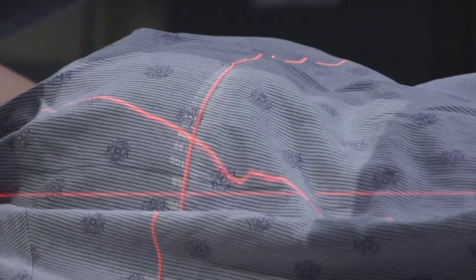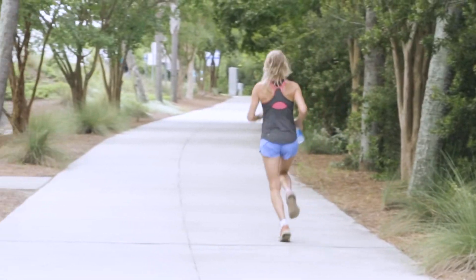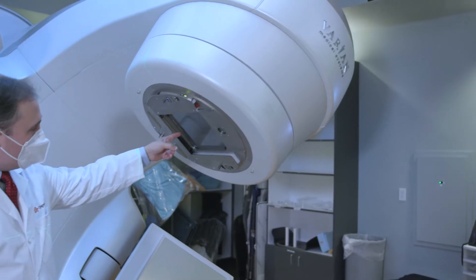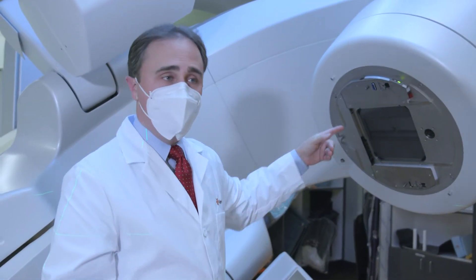Here at Mission Hope we have the best radiation equipment that's available and we're able to target areas of the body with extreme precision. We know that women are going to live a very long time after breast cancer diagnosis and we want them to enjoy that quality of life afterwards. And so we use the technology that we have here at Mission Hope to help reduce the radiation dose.